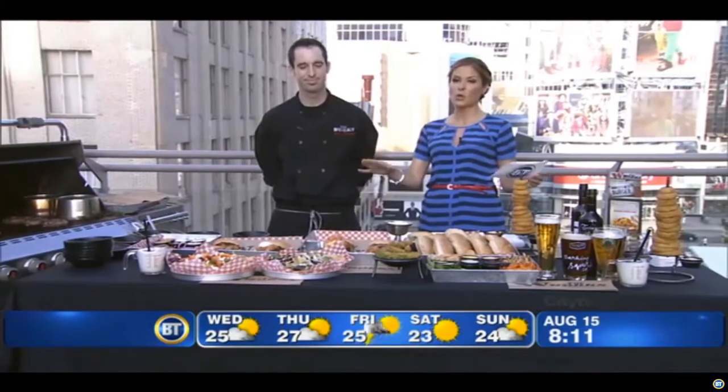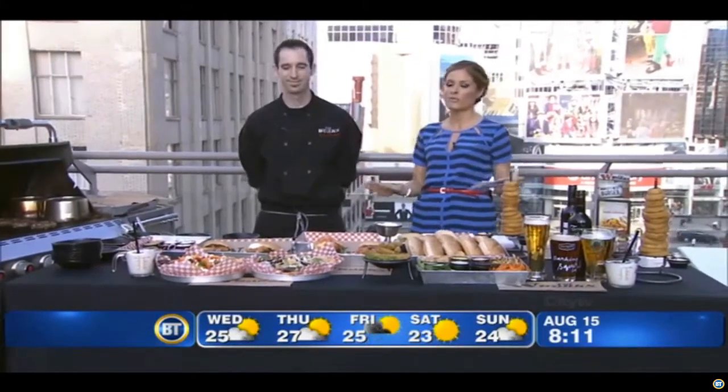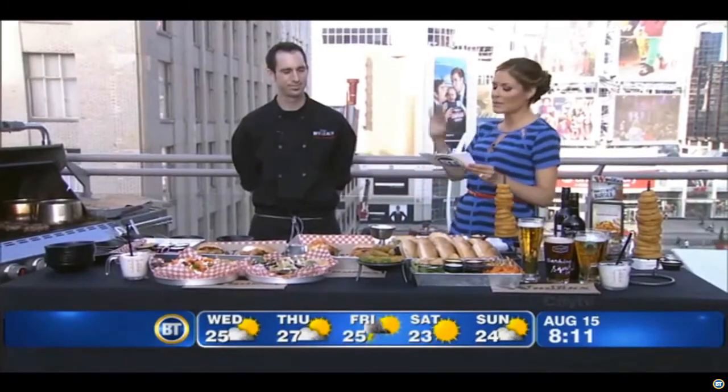This is the restaurant. It's called The Works, and they live up to their name with over 70 hamburgers to choose from — vegetarian, salads — you name it, they have it.